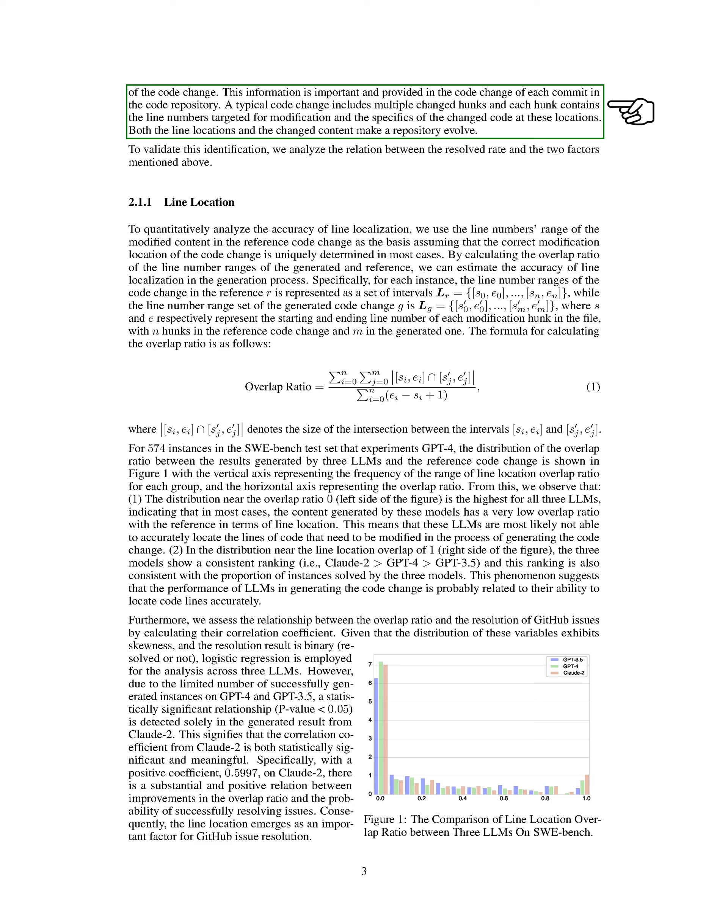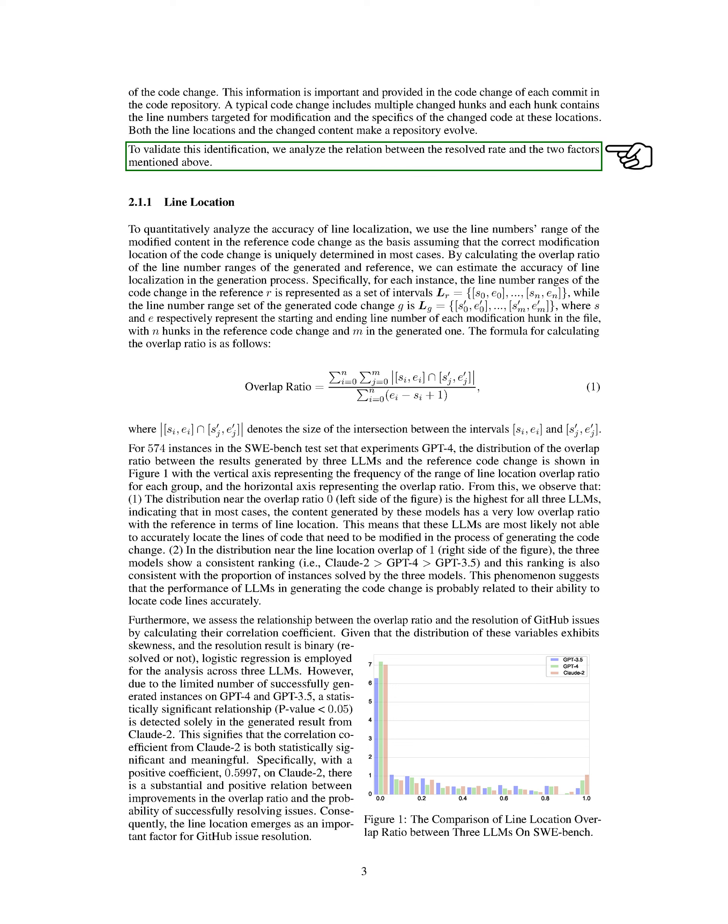A typical code change consists of multiple modified hunks, each specifying the line numbers that need modification and the details of the changed code at those locations. Both the line locations and the changed content contribute to the evolution of a repository. To validate our findings, we analyze the relationship between the success rate of issue resolution and these two factors: line location and code change complexity.